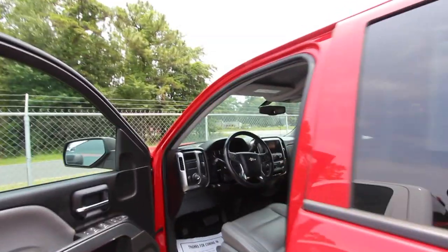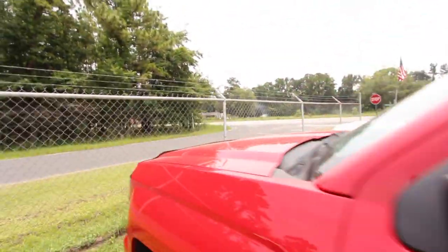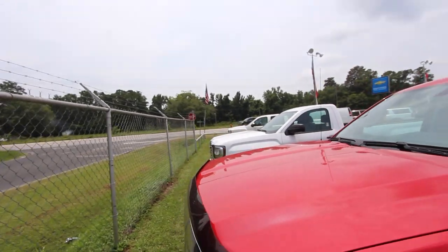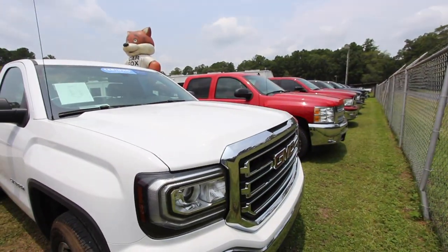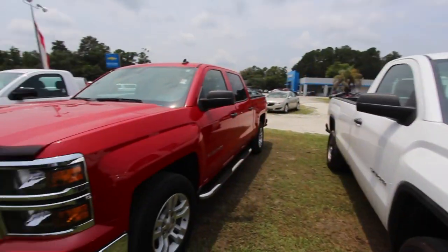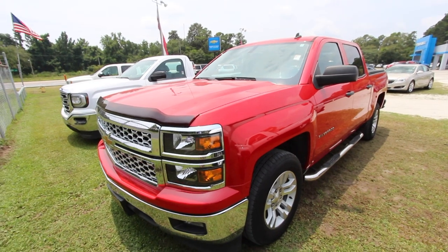If you're looking to buy a Chevy Silverado, a Ford F-150, a Toyota, or a Dodge, we've got them on the ground at Marchant Chevy. We have a great selection of all different types of trucks — even a GMC. Come on down and see us today. We would appreciate earning your business right here at Marchant Chevrolet.